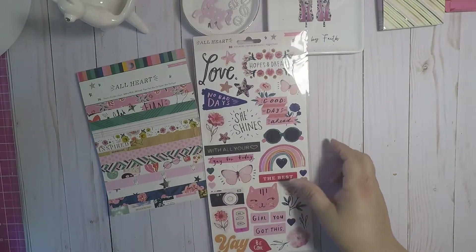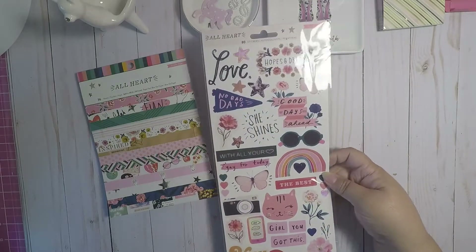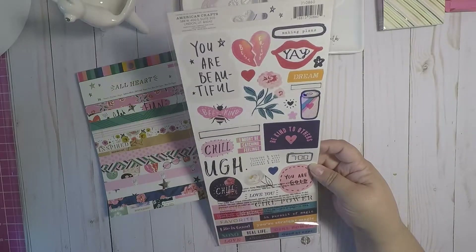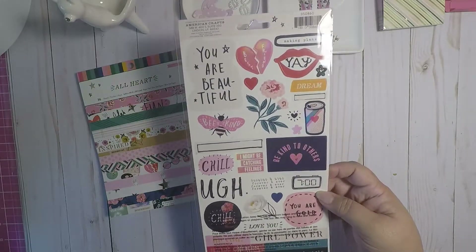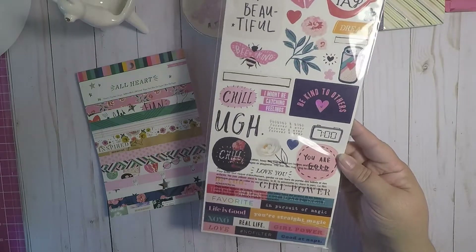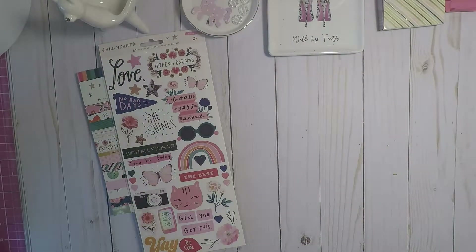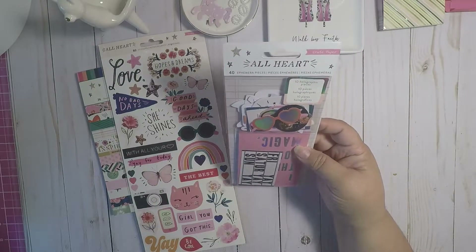And then I picked up the stickers — look at that, super cute little stickers. Love the kitty, look at that, very pretty. So beautiful, nice detail. Got a lot of word stickers, I got those.